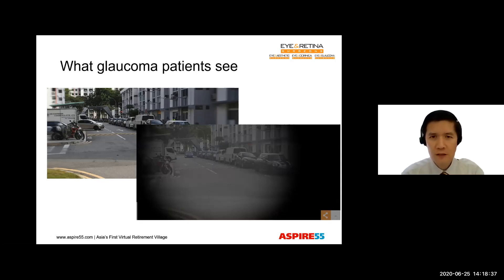They notice that they can't see objects in the periphery, and they find that they're tripping over objects or colliding with people that they're walking beside. And finally, in the end stage, there is just tunnel vision or even blindness.